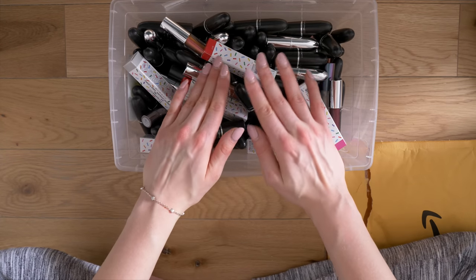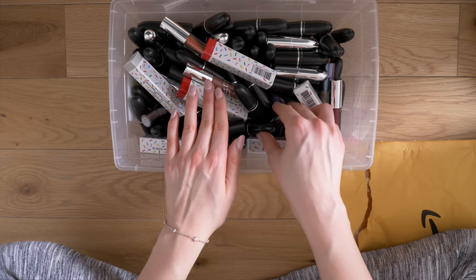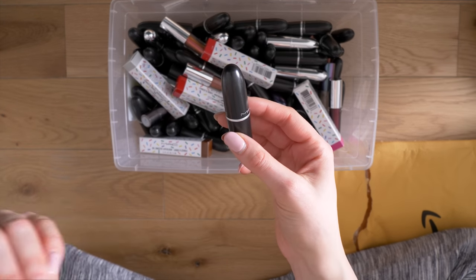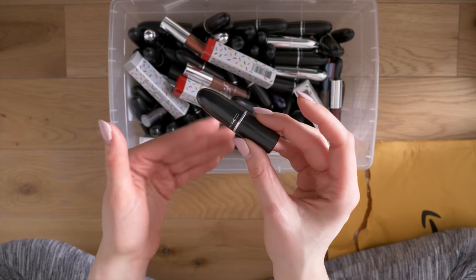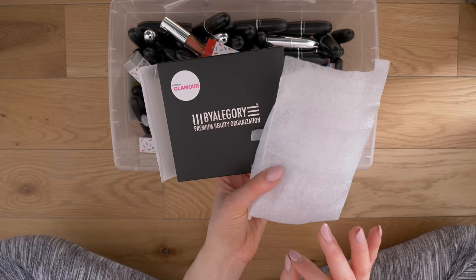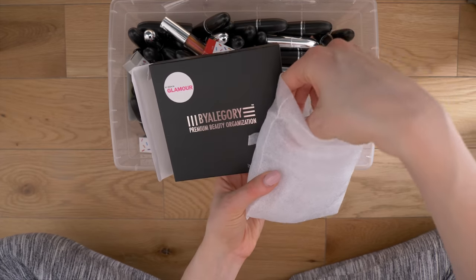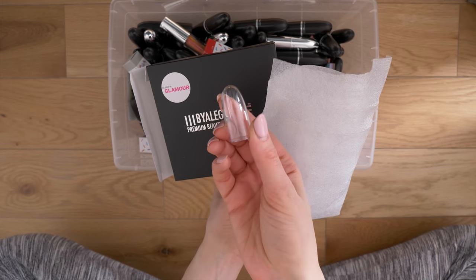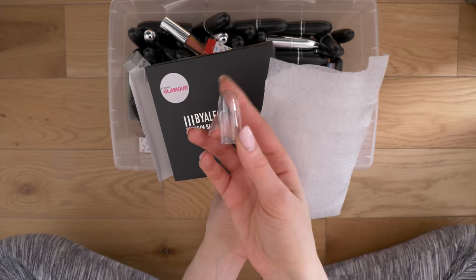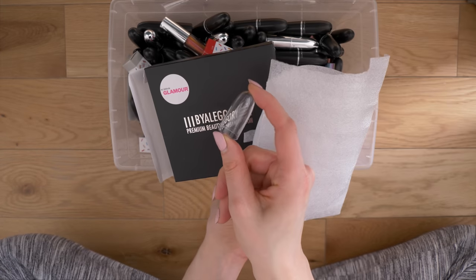First we're going to start with MAC lipsticks. I personally love MAC lipsticks to death — they're classics. The problem is they all have the exact same packaging, so they all look exactly the same. For me to use a lip product more consistently, I find I have to see the color through the packaging. I did a little research and found these clear lipstick covers on Amazon from the brand By Allegory — got it on Amazon Prime, got it the next day. I'm replacing all the caps on the MACs I'm keeping with these clear ones so I can more clearly identify them.